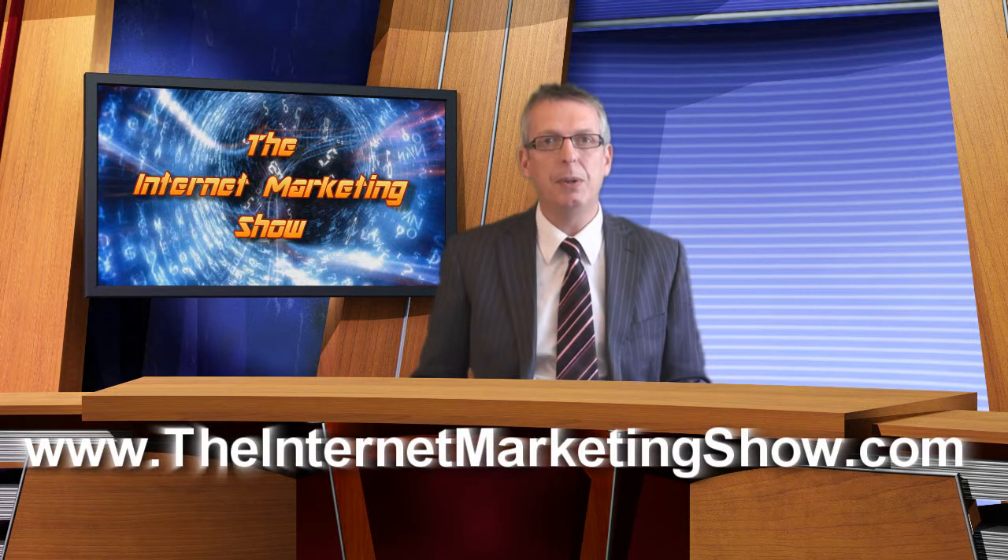Before we move on, I'd like to point out that this show is now syndicated and embedded on many websites, social media sites and video sites. And the only way you can be included in the comment draw is to leave your comment on the video blog at www.theinternetmarketingshow.com.